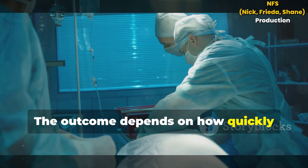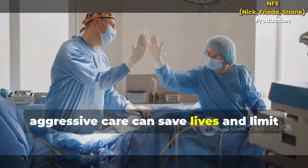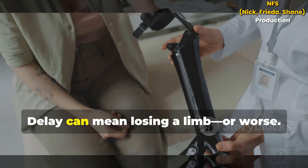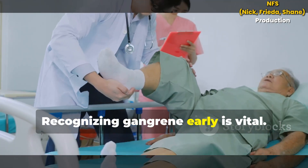The outcome depends on how quickly treatment starts. Early, aggressive care can save lives and limit tissue loss. Delay can mean losing a limb or worse. Recognizing gangrene early is vital.